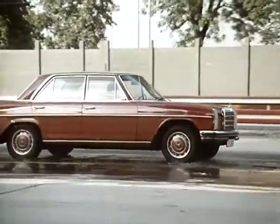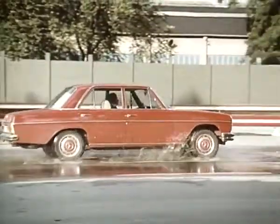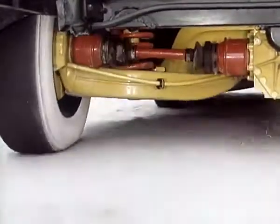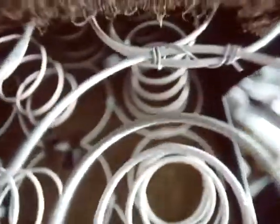Precise wheel location with no changes in track. Adequately soft suspension with no afterswing. Two half axles absorb any unevenness in the road. Wheels maintain contact with the ground. The steering wheel remains stable. The seat springs are tuned to the wheel suspension.